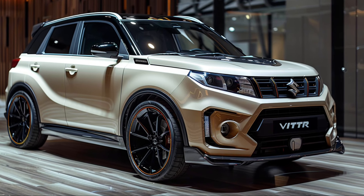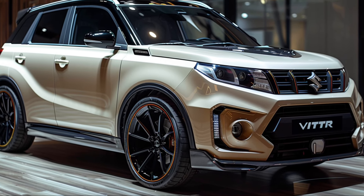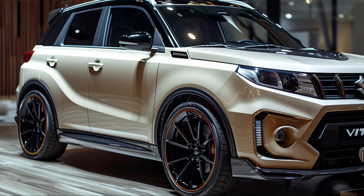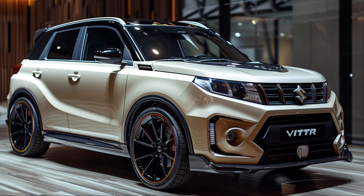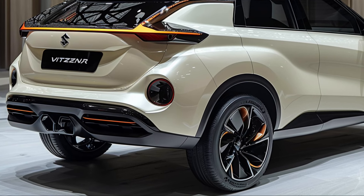But the Grand Vitara isn't just about looks — it's got the performance to match. Under the hood, you have a choice between a 1.5-liter mild hybrid engine or a more powerful 2.0-liter variant. Both options deliver a smooth yet responsive driving experience, with the mild hybrid offering excellent fuel efficiency for the eco-conscious driver.